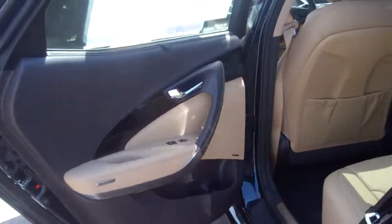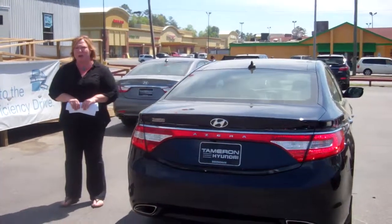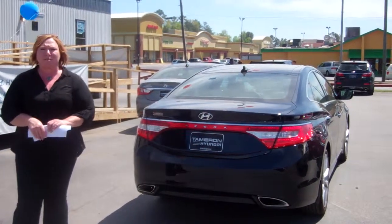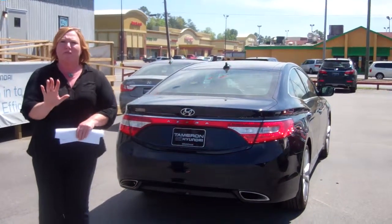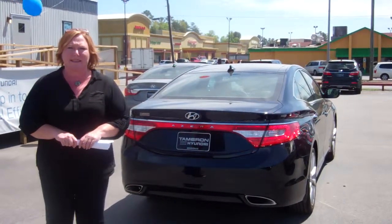You've got heated back seats and heated and cooled front seats. Very sporty tires. Now I want to tell you a little bit about the America's Best Warranty. There's a 100,000 mile or 10-year on the powertrain. If that's not good enough, Tamron itself adds another 100,000 to make it 200,000 or 20 years, whichever comes first. Five years, 60,000 new vehicle warranty, a seven-year anti-corrosion, and five full years of roadside assistance.